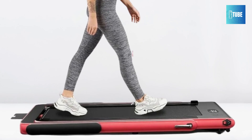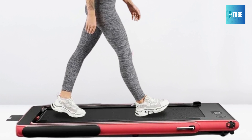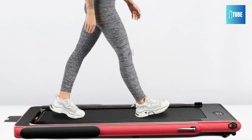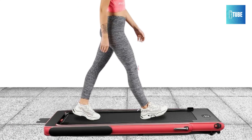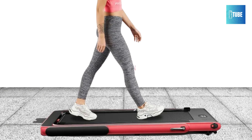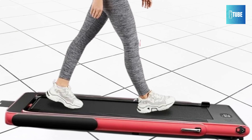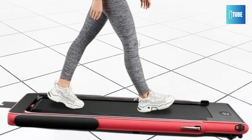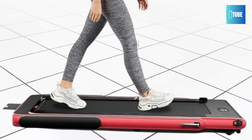Additionally, it has Bluetooth connectivity for music, a phone holder for entertainment, and a remote control for easy adjustments. The compact and foldable design, along with built-in transport wheels, makes it easy to move and store. It comes ready to use right out of the box with no installation required. Overall, the Goplus 2-in-1 folding treadmill is a fantastic addition to any fitness routine.